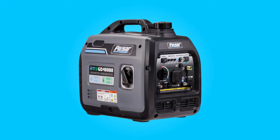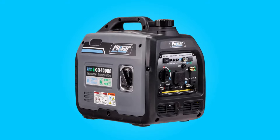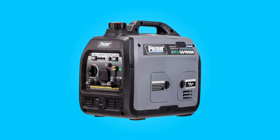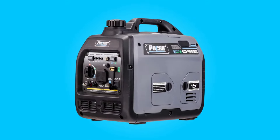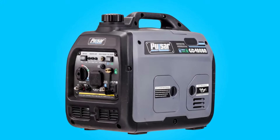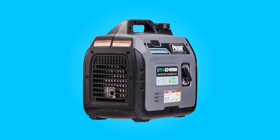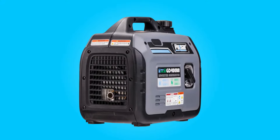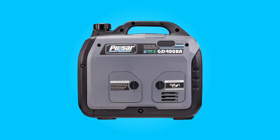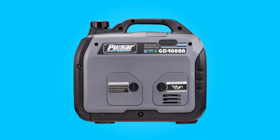The Pulsar Dual Fuel Generator is a compact and versatile power solution designed to meet a variety of needs, from outdoor enthusiasts seeking portable energy sources to homeowners in search of reliable emergency backup power. This generator boasts an impressive power output, dual fuel capability, and a lightweight design that makes it suitable for a wide range of applications.